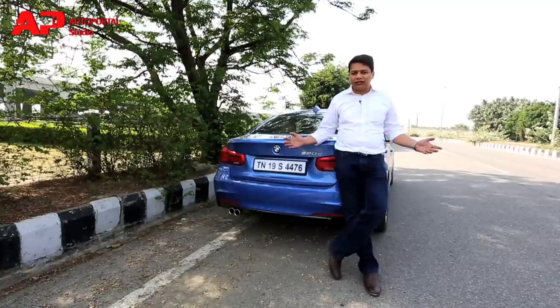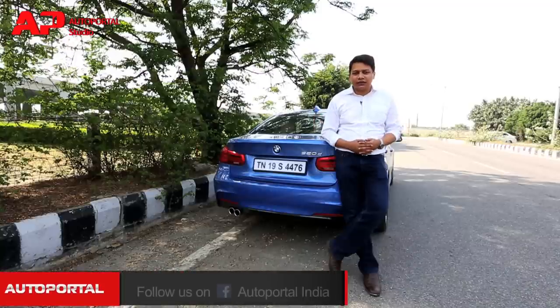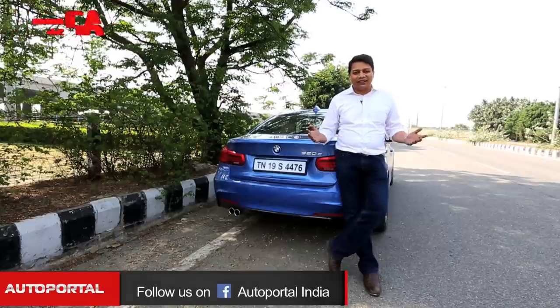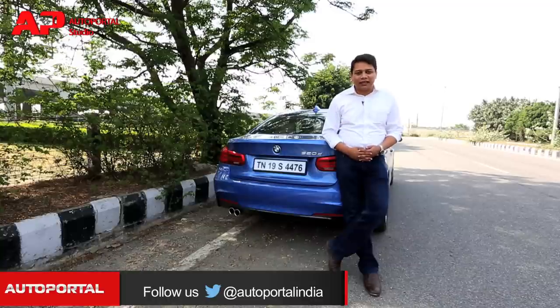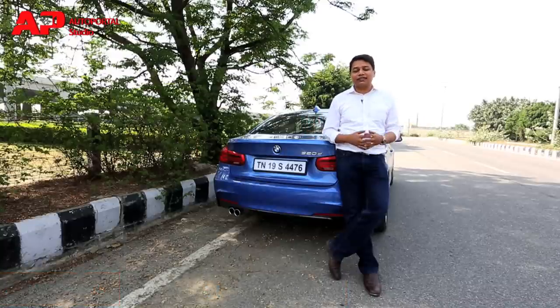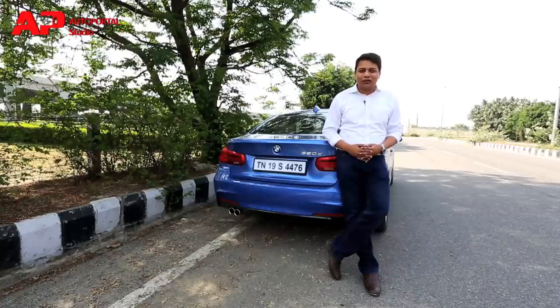If I had to describe this car in one word it would be perfect. It comes across as a very good all-rounder — offering an engaging drive, a very comfortable cabin and very desirable looks. Combined with BMW's finance and buyback offers, it makes for the perfect package in the entry luxury sedan segment. If you're not convinced, do check out its main rival the Mercedes C-Class and our review of the Volvo S60 via the links on screen, and don't forget to subscribe.